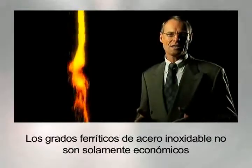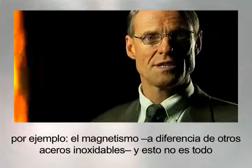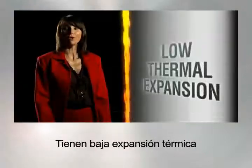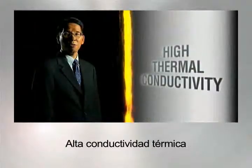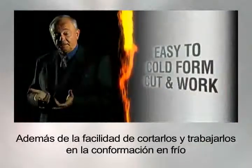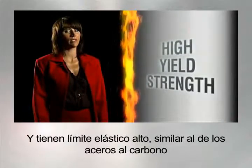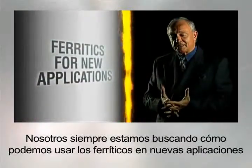Ferritic grades of stainless steel aren't just economical — they've got some specific advantages of their own. For instance, unlike other stainless steels, they're magnetic. And that's not all. Ferritics have low thermal expansion, great high temperature oxidation resistance, high thermal conductivity, and excellent creep resistance. Plus, they're easy to cold form, cut and work, with very low spring back. And they have high yield strength, similar to that of carbon steels. We're always looking to see how we can use ferritics in new applications.